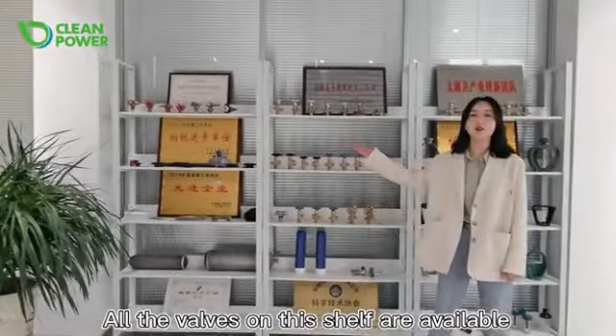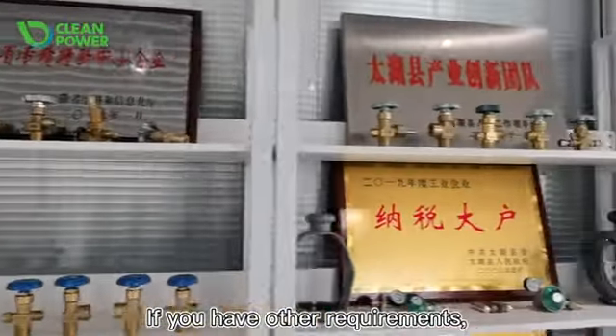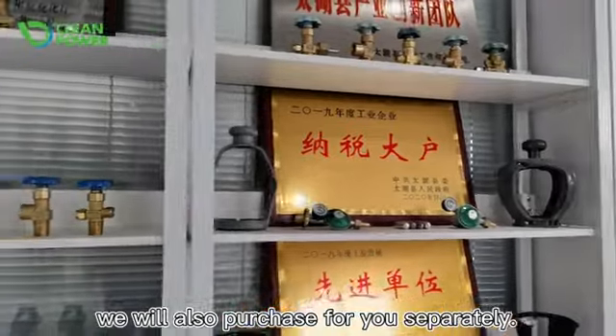All the valves on this shelf are available for you to choose. If you have other requirements, we will also purchase for you separately.